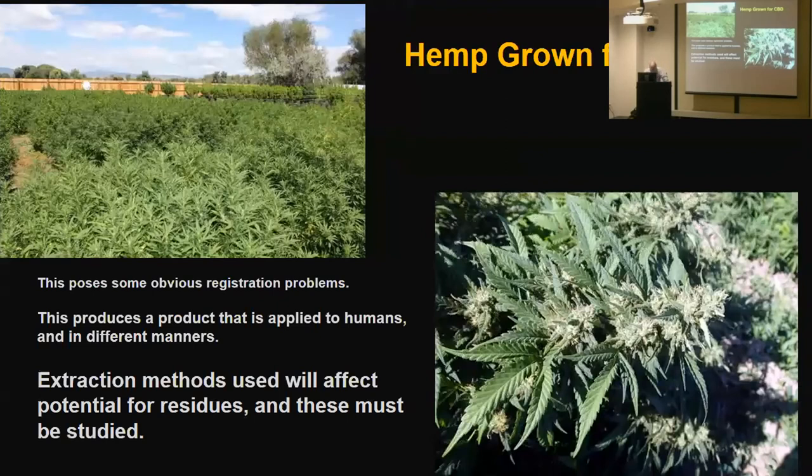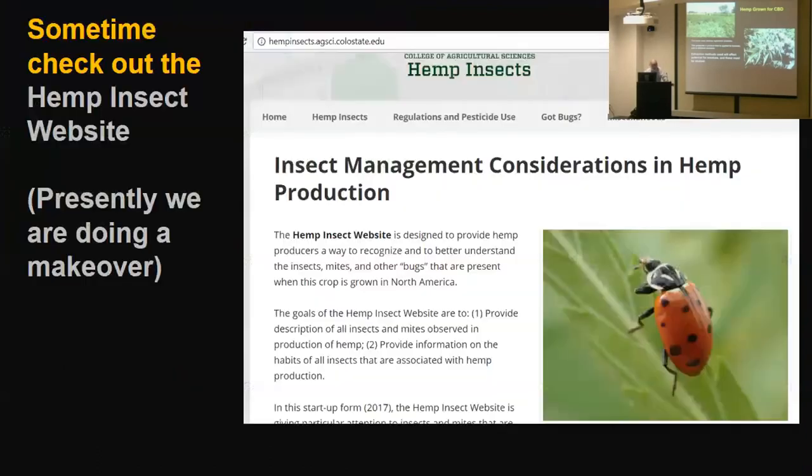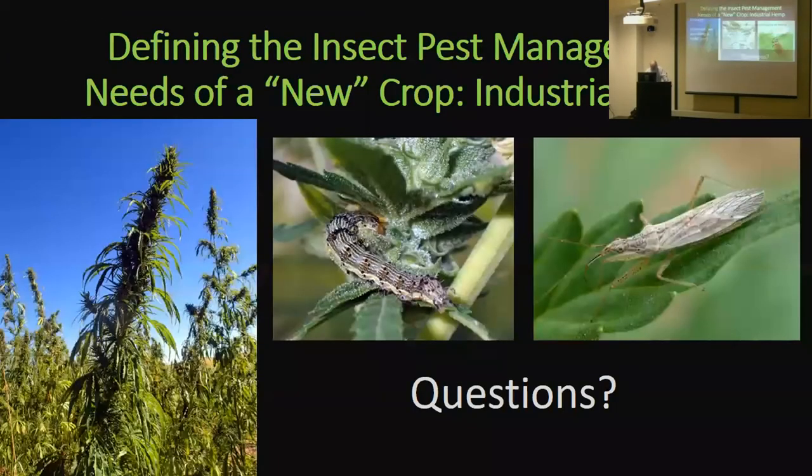We've got a hemp insect website — presently doing a makeover, so check in about a month — where you can see what we've got so far. I think it's the only one so far. And that's it for general stuff. Any questions?